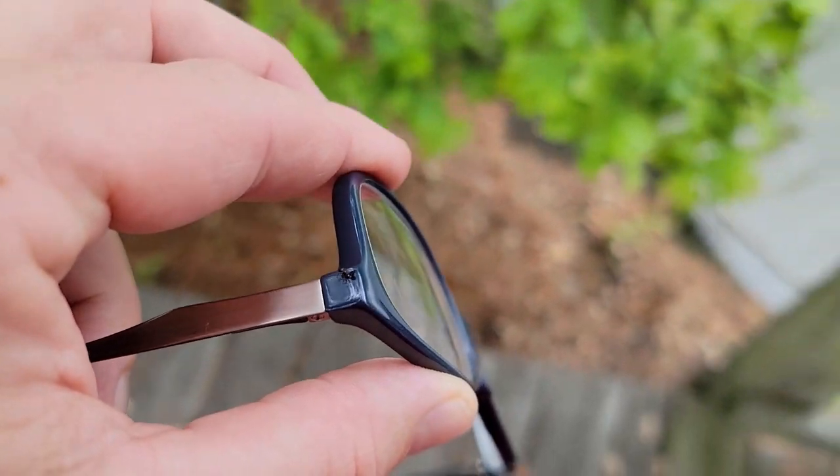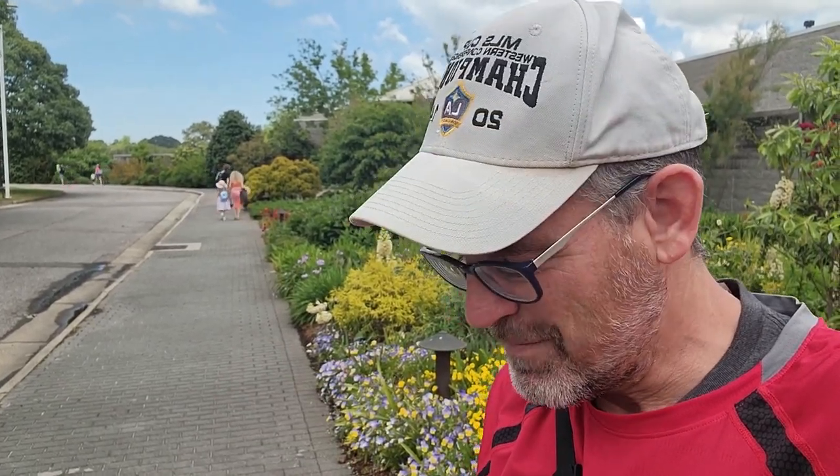What are you doing on my glasses, ant? This is a popular place, especially on the weekend. Lots of families come here with their kids and wander around. Some places you should go, they'll even have a little tram that goes around and tells you all about the place.